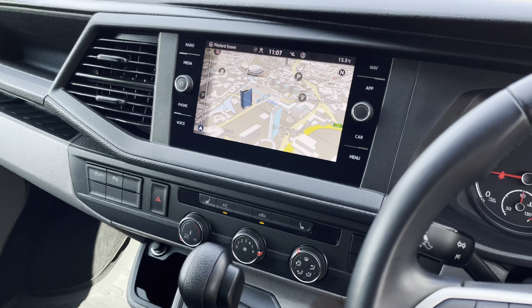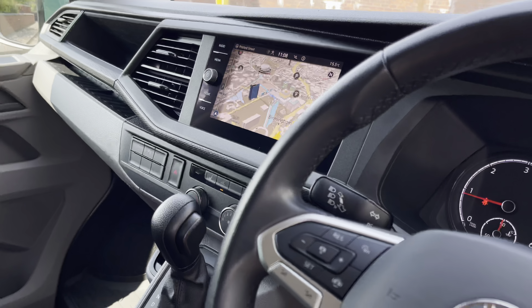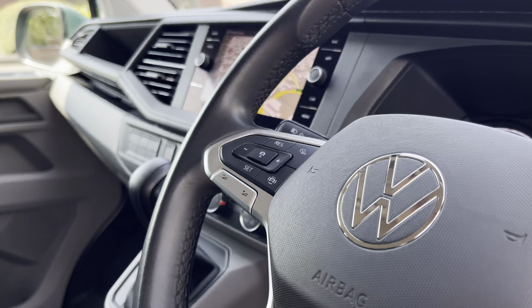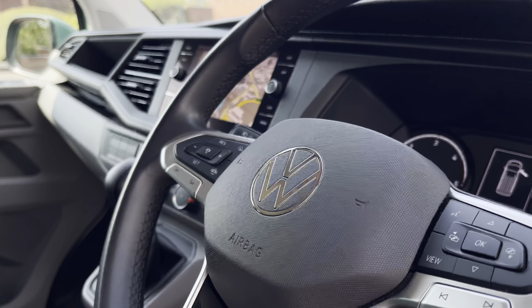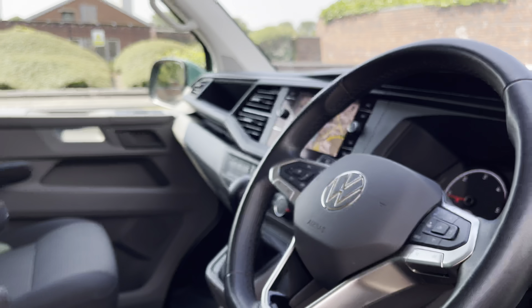The van also comes with an 8-inch colour touchscreen multimedia system that includes navigation, including the very tech-savvy 3D maps. The driver also has access to a three-spoke multifunction leather-finished steering wheel, which allows for a more unique and customisable driving experience.